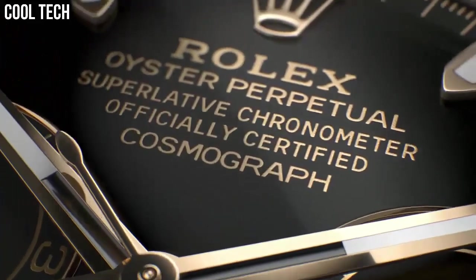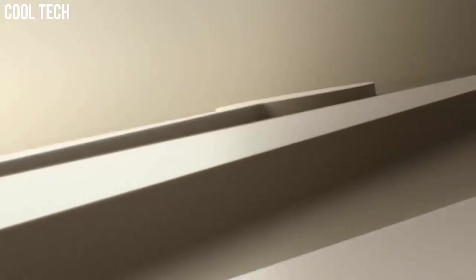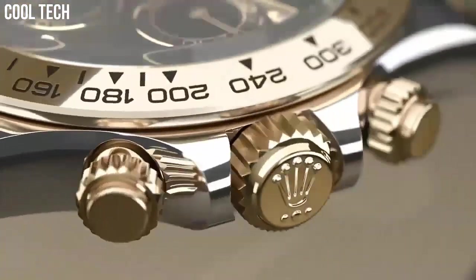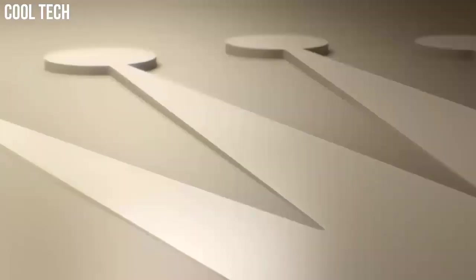It features a 40mm 18-carat yellow gold case, screw-down yellow gold case back, screw-down crown, and pushers with triple trip-lock waterproofing.